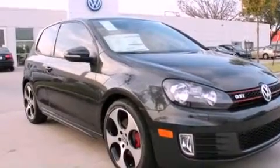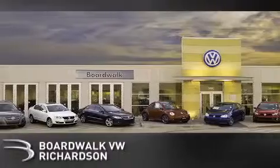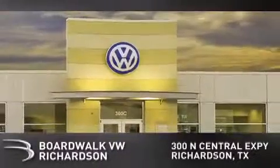This vehicle is sure to sell fast. Call and arrange your test drive today. Boardwalk Volkswagen Richardson is conveniently located at 300 North Central Expressway in Richardson.